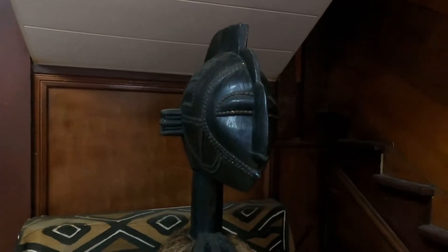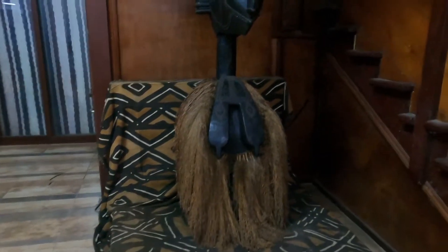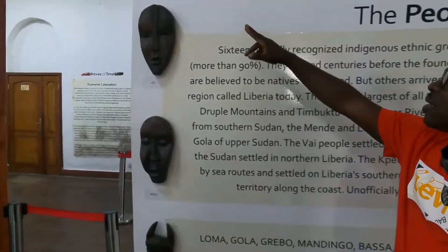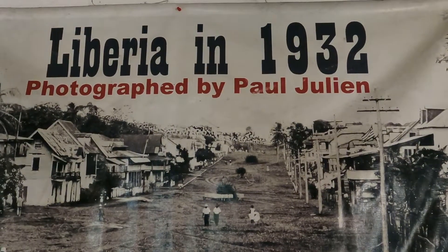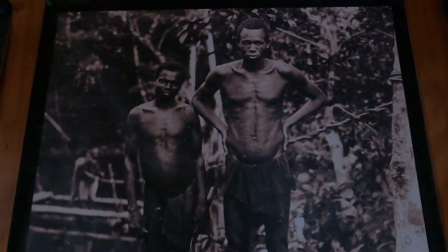Here on the ground floor, you're going to see traditional artifacts of our people — things that existed during the prehistoric days. On the second floor, you're going to see the history of Liberia, the founding of the Republic of Liberia, and the coming of the American Liberian into our setting. The third floor is pictorial, where you'll see pictures of Liberia from prehistoric days, and from the 1920s, 1926, and 1944.